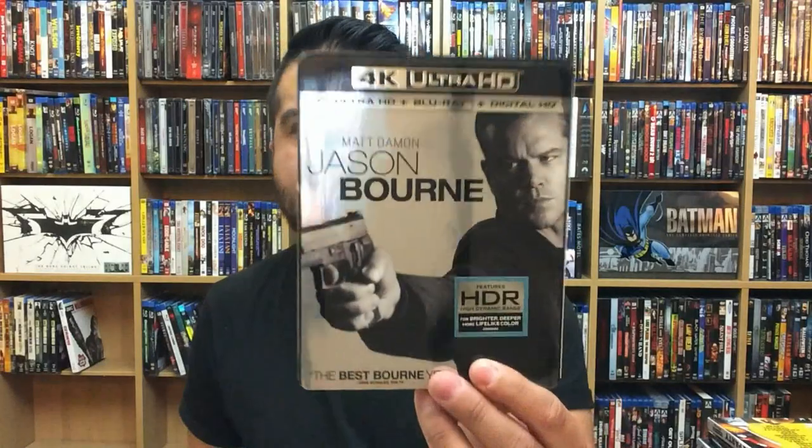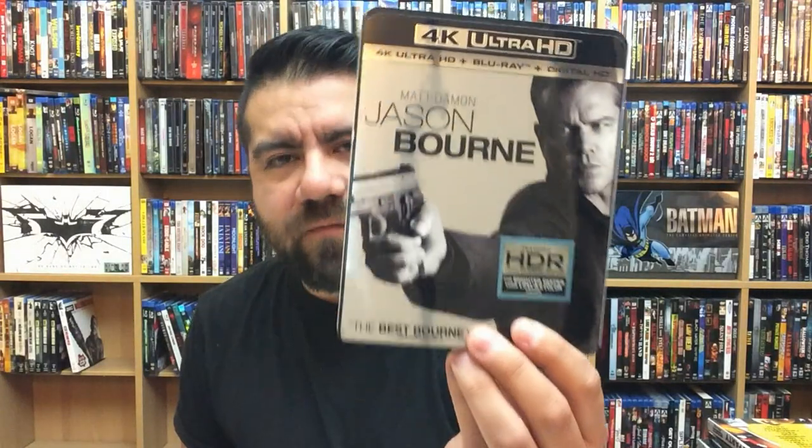Jason Bourne — fantastic action movie to see in 4K, great. Allied — this one was good because they had a lot of effects in it, especially towards the end with the big war-type scenes. This one was really good to see in 4K as well — not the best, but not bad.